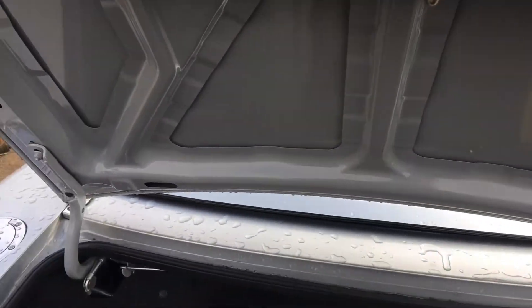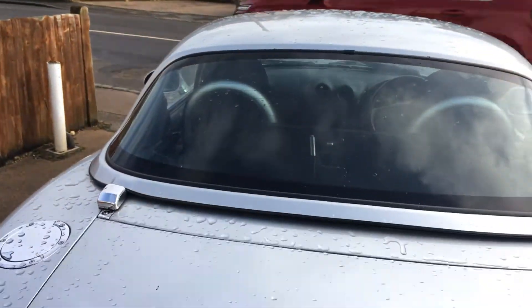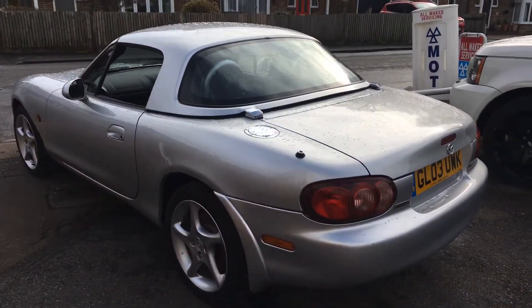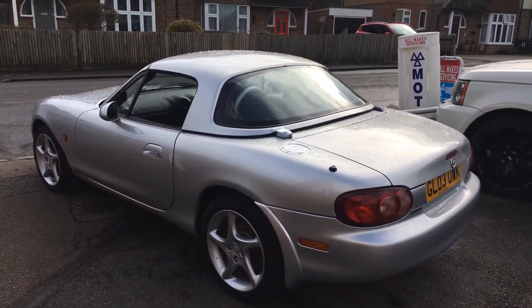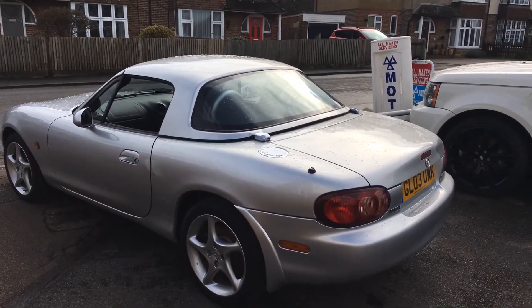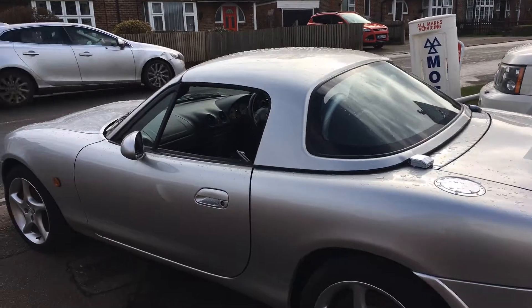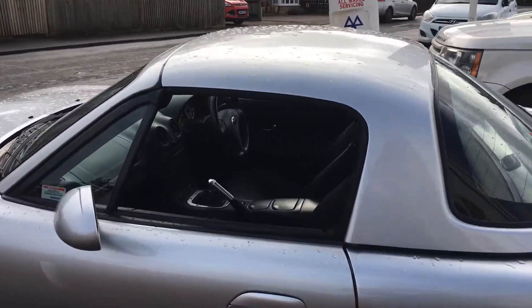A nice thing with these cars is the boot isn't taken up by the soft top so it doesn't get compromised. We have a car cover, the roof cover, and all the service invoices and service book pack. This car was never left wanting — anything needed doing, it's been straight in here and been sorted out and looked after.